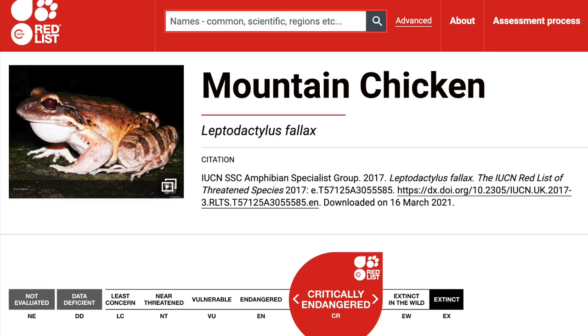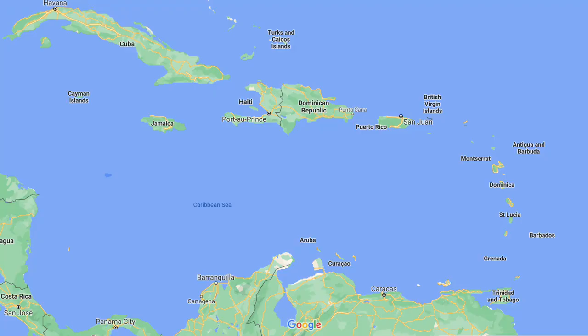This species is currently listed as critically endangered on the IUCN Red List of Threatened Species and can now only be found on the Dominica and Montserrat Islands, with only approximately 100 individuals remaining in the wild.